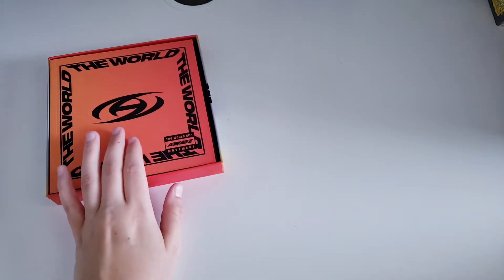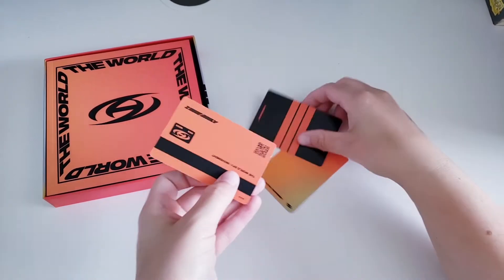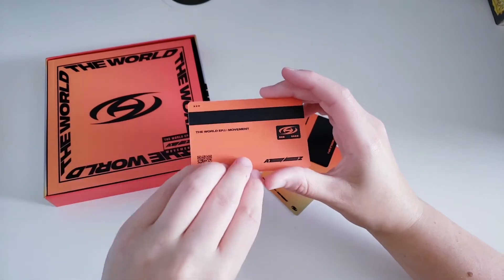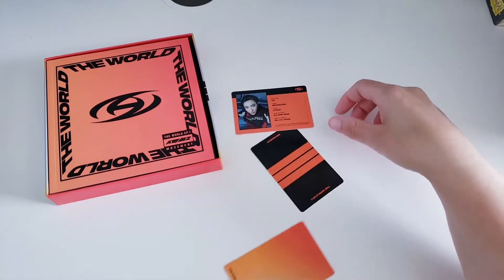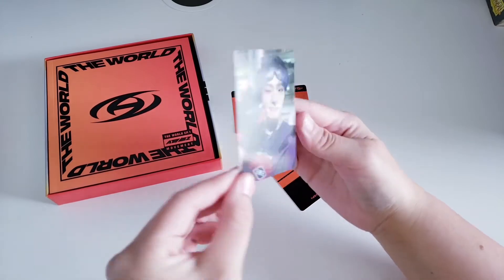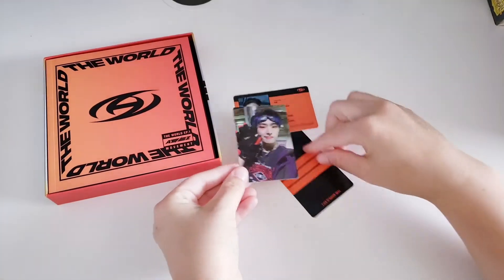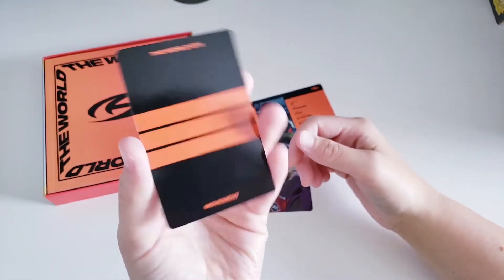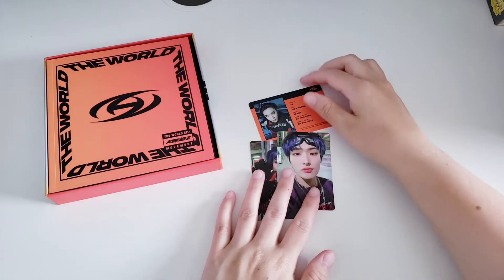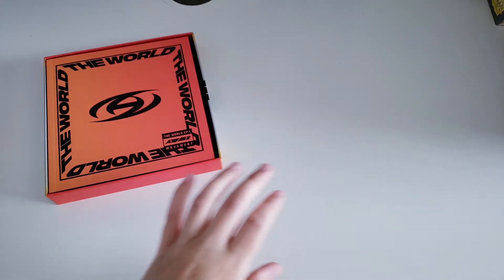Sorry if I went through these pretty fast — there are tons of unboxings already, especially since Hello82 hosted cup sleeve events where you could buy albums to help ATEEZ chart on Billboard. For the Z version ID card I pulled Seonghwa's ID card. For the album photocard I pulled Mingi — I love that photocard, so cute. And for the limited card I pulled Mingi's card as well — so stunning.